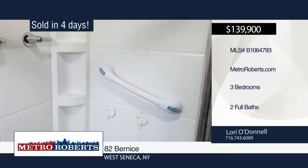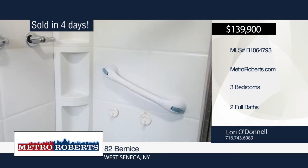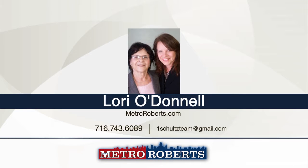Lori O'Donnell sold this West Seneca home in four days and she can do the same for you. Give Lori a call today to create a customized marketing plan to sell your home.